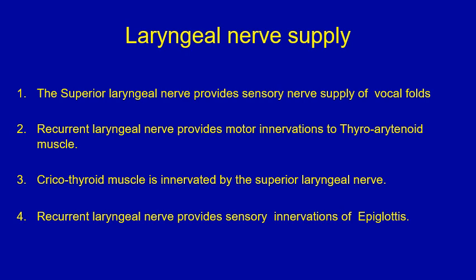A true or false type of question on laryngeal nerve supply. Please stop the video, go through the four points, decide which is true and which is false, before proceeding to the next slide where you would find the answers.